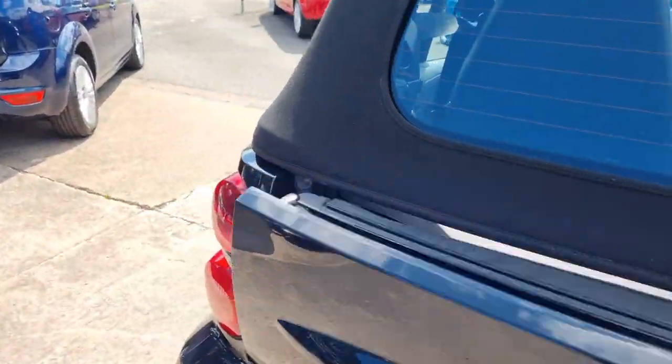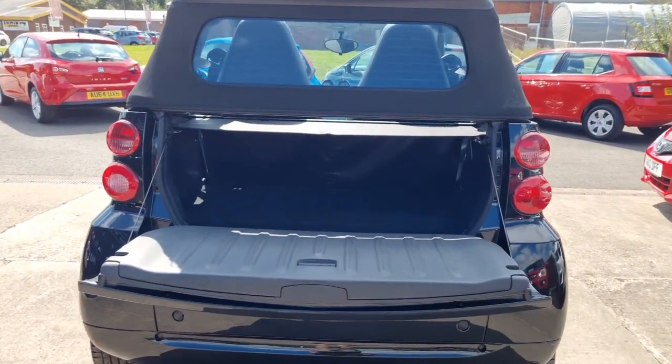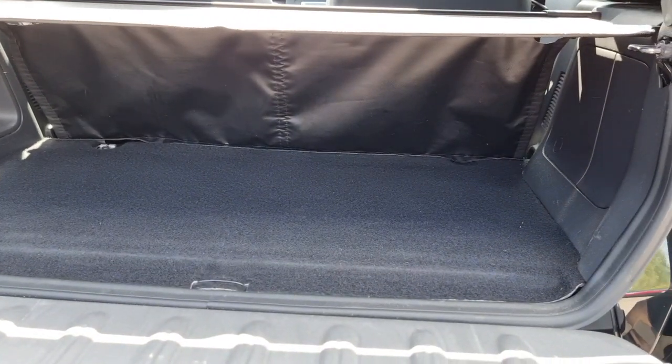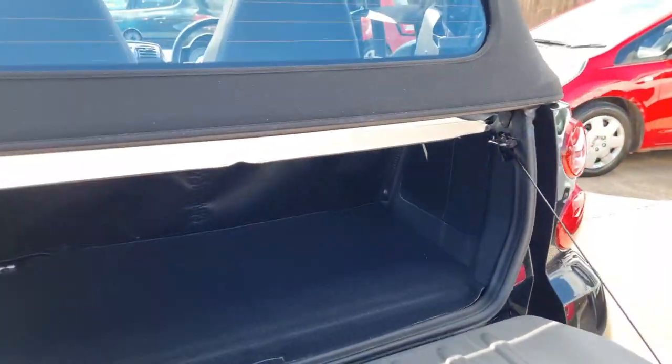So we make our way round to the back. Now the boot space is actually surprisingly large — flat load space as well. Not a bad space at all. The engine's underneath that with a cover over the top, so really not as diddy as you might think.